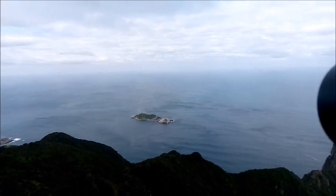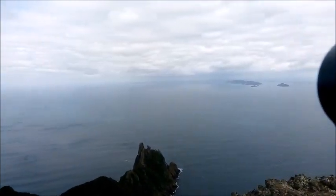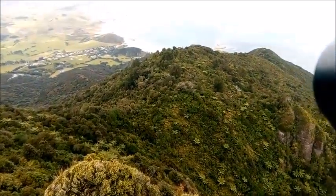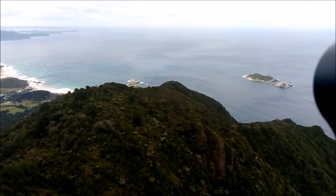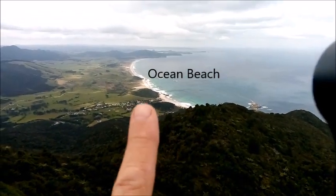This is Bream Head. Of course this is the Pacific. The head of the Whangarei Harbour. That's the way that we go back. That's where the radar station used to be, on the mountain. And then we head back down to that amazing beach.